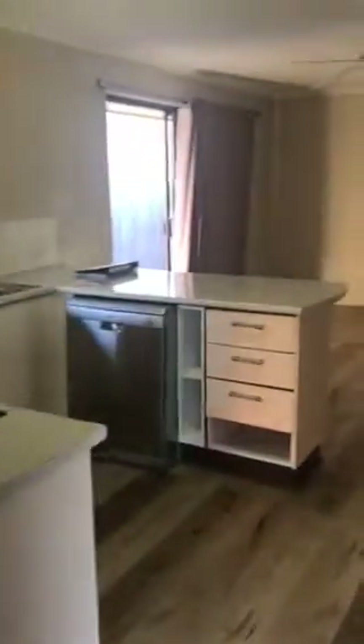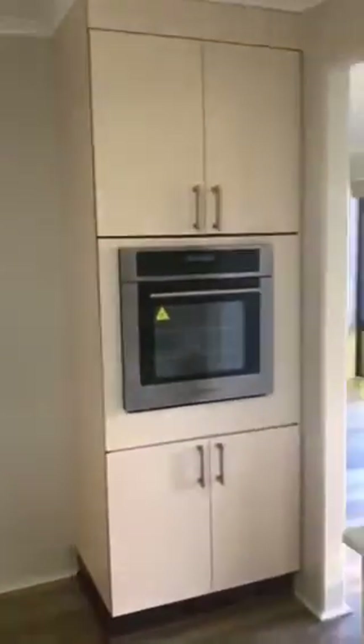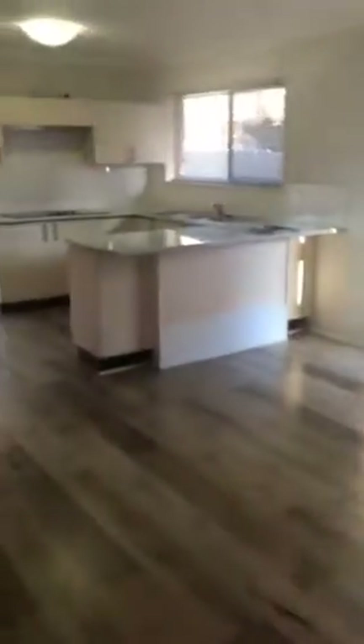Coming off your lounge space you do have your open plan kitchen, so you've got plenty of cupboard space and drawer space. You do have your electric cooktop, double basin sink, and dishwasher. Behind me, one thing I love about this property is a ridiculously sized fridge space — it's absolutely huge, and you don't get that much these days. Then coming through to this area here, this is ideally your dining area, again really decently sized coming off that open plan kitchen.